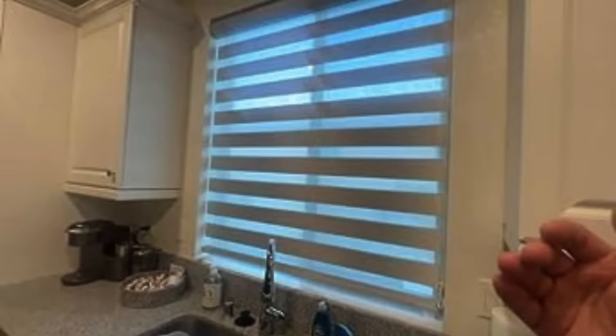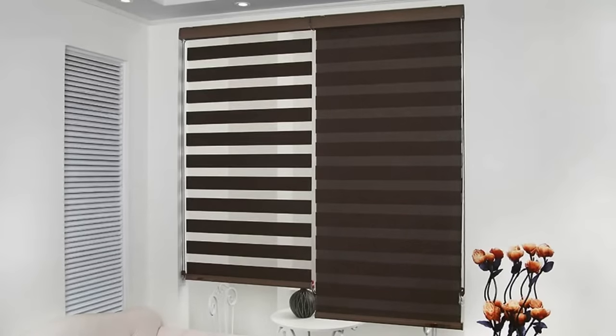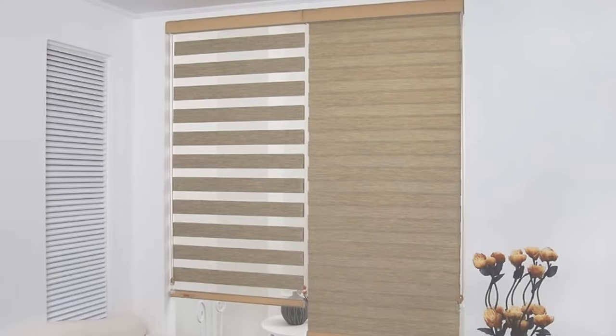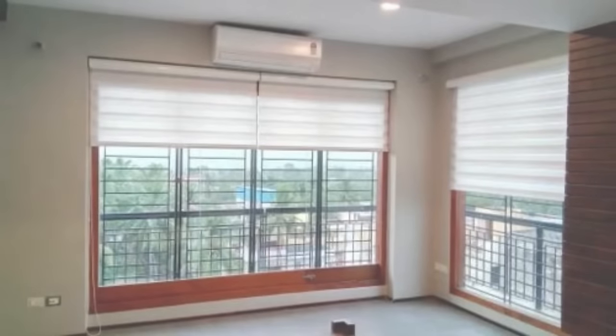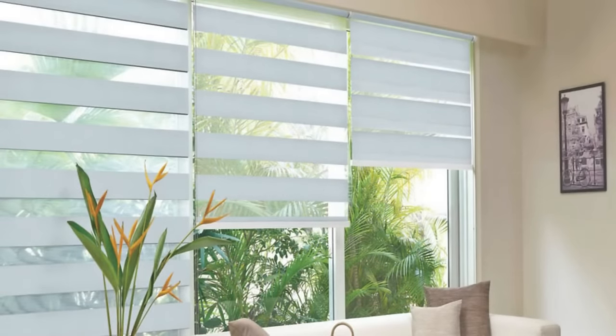This makes them an excellent choice for spaces where privacy is crucial, such as bedrooms and bathrooms. The intuitive control mechanisms — whether corded, cordless, or motorized — allow for effortless adjustments, making it simple to find the perfect lighting and privacy combination. Zebra blinds are also energy-efficient, as they enable homeowners to regulate the amount of sunlight entering a room, thereby reducing the need for excessive artificial lighting and lowering energy consumption. The dual-layered design acts as a barrier against UV rays, helping to protect furniture and interiors from potential sun damage.